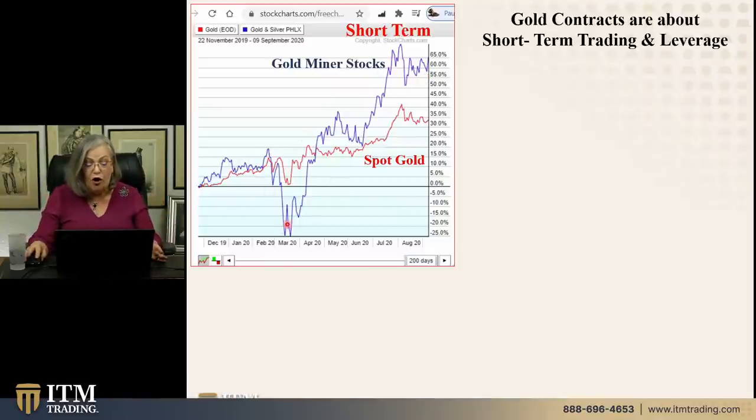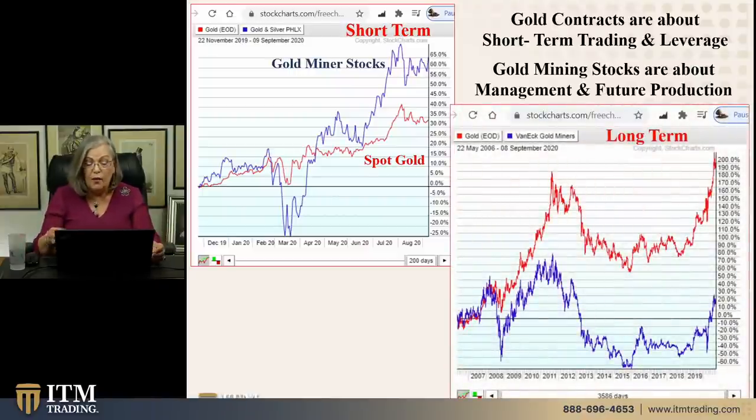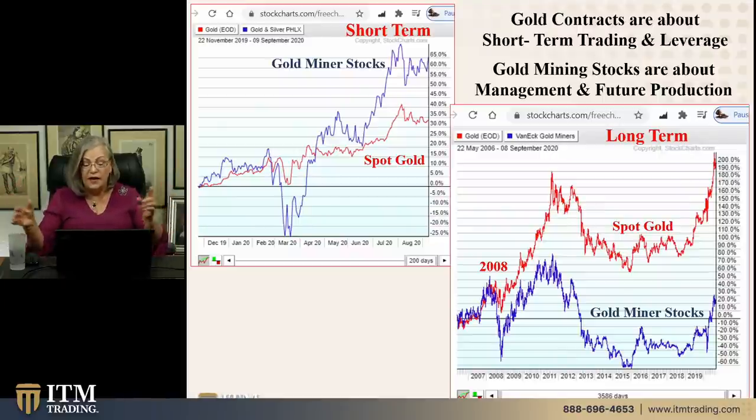In this window of time — this is March, when all of the stock market made a low — the gold miner stocks are also flying up with the rest of the stock market. Now looking at the longer term: gold mining stocks are about management and future production; you don't really own the gold. These are the same two areas — spot gold versus gold mining stocks — in a longer-term trend. What I want to bring your attention to is 2008, when they decoupled. Up to that point they were moving in tandem. Right now gold mining stocks are outperforming spot gold short-term, but longer term you get a much different view.